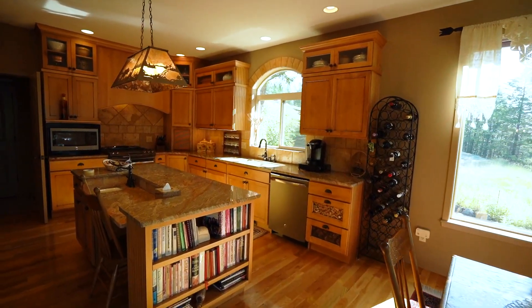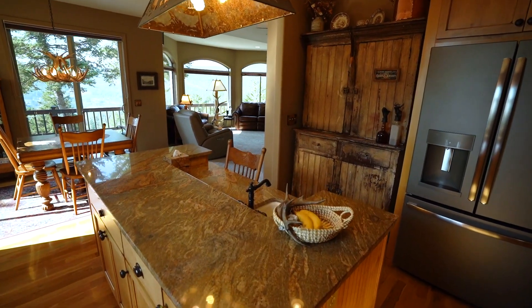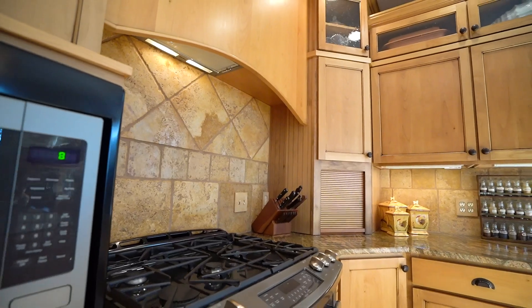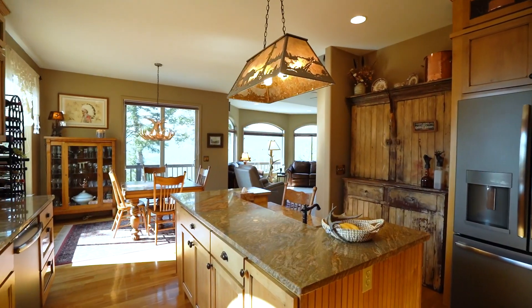The kitchen is a perfect combination of wood and stone. Maple flooring, honey hickory cabinets, and matching granite countertops allow ample space to prep and entertain while taking in the views of Flathead Lake.